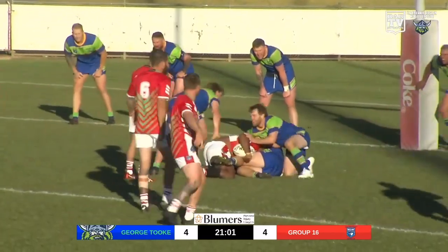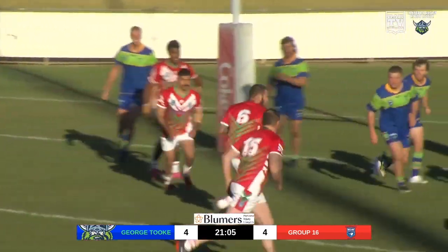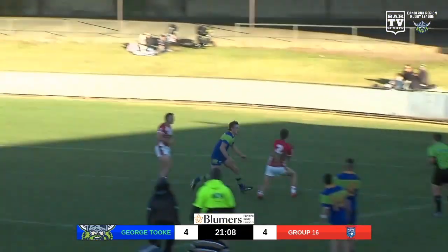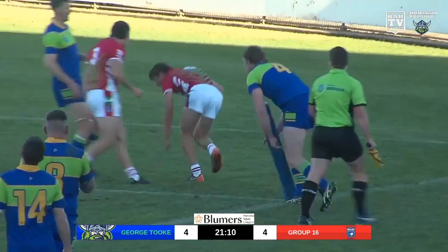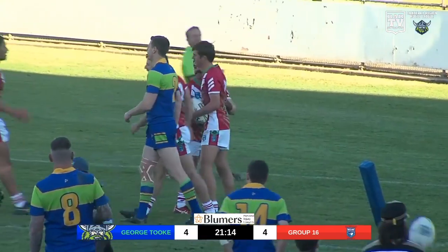Still an opportunity to the right if they can get it out there. Lonsdale at dummy half, they come that way, they put the kick to the air. Unmarked winger — he's going to go over untouched. It's tied out on Dereen.